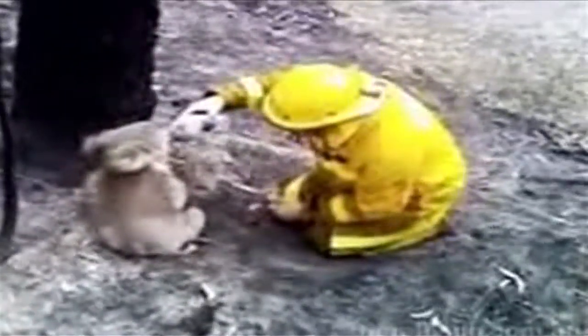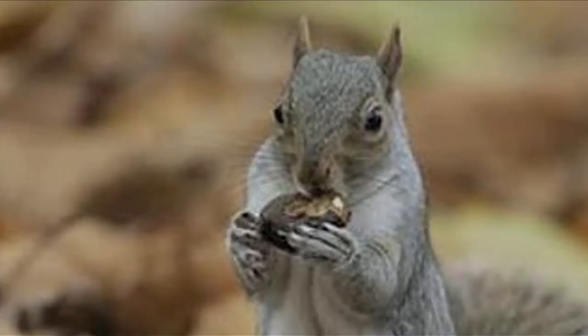This is about the cutest thing I've seen in a long time. This koala survived the recent forest fires in Australia and was rescued by this guy. While this koala might have escaped unscathed, if you're a grey squirrel in Scotland, you might not be so lucky.